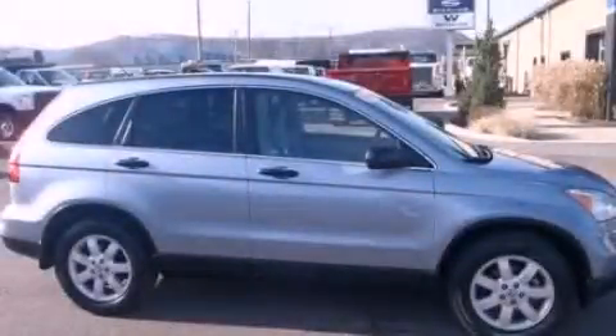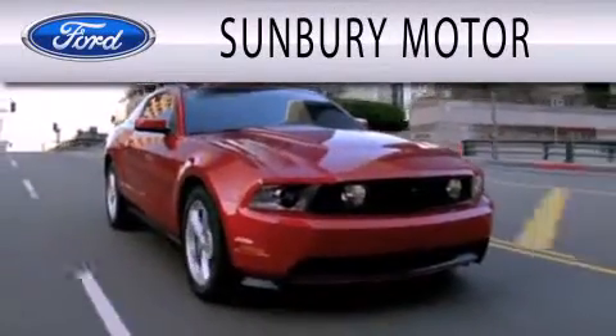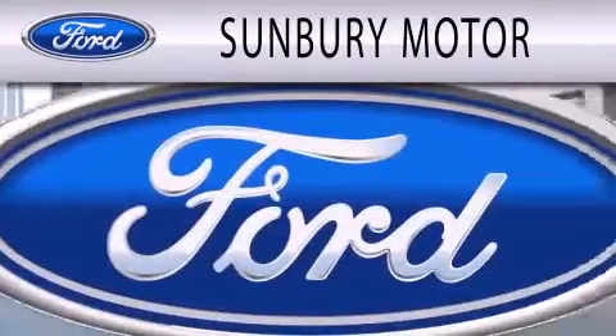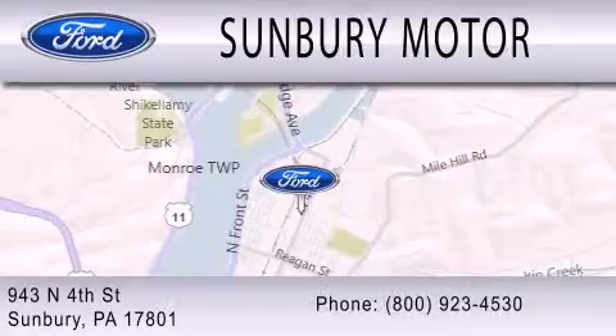Please call today to reserve this vehicle for a test drive. Sunbury Motor Company is dedicated to doing everything possible to ensure that the experience you have selecting your next vehicle is as pleasant as possible. We are located at 943 North 4th St. in Sunbury.